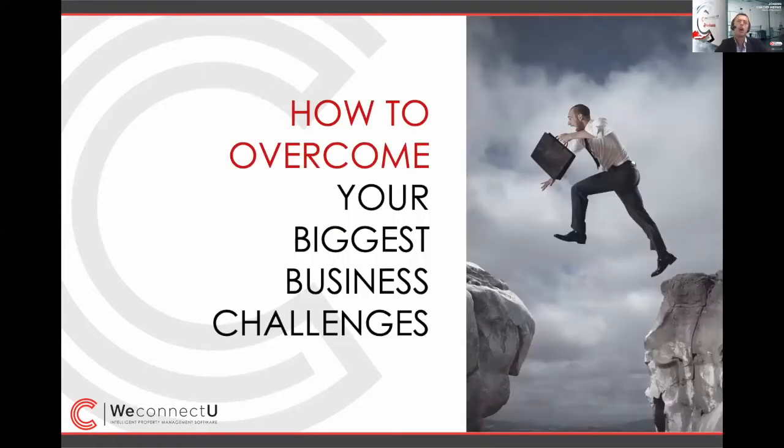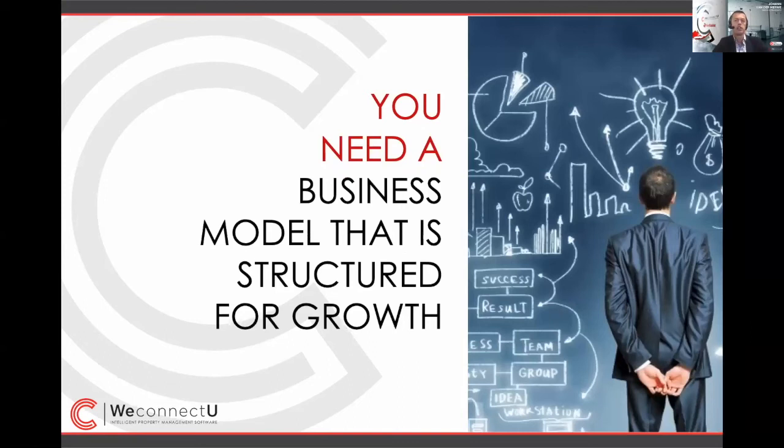How do we overcome these challenges? They are what prevents us from taking that leap and growing the profitable, controlled business we always wanted — one that delivers good service to clients and grows effectively. To solve those four challenges, there is not a single silver bullet answer. Firstly, you have to have a business model structured for growth. This by itself could be a separate topic for a future masterclass, but you need clear structure and roles and responsibilities aligned with that to address those issues.